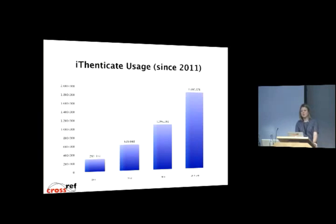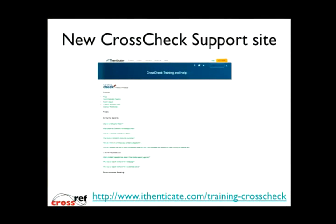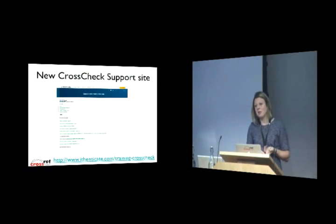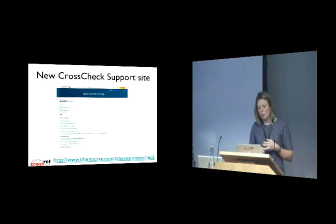So we've got all this usage — how do we support it? That's something that's becoming more and more important. One of the things launched in the last couple of months is this CrossCheck support site. It provides a portal specific to CrossCheck users with things like FAQs specific to issues that CrossCheck users might have, as well as small webcasts and documentation put together with the CrossCheck committee.